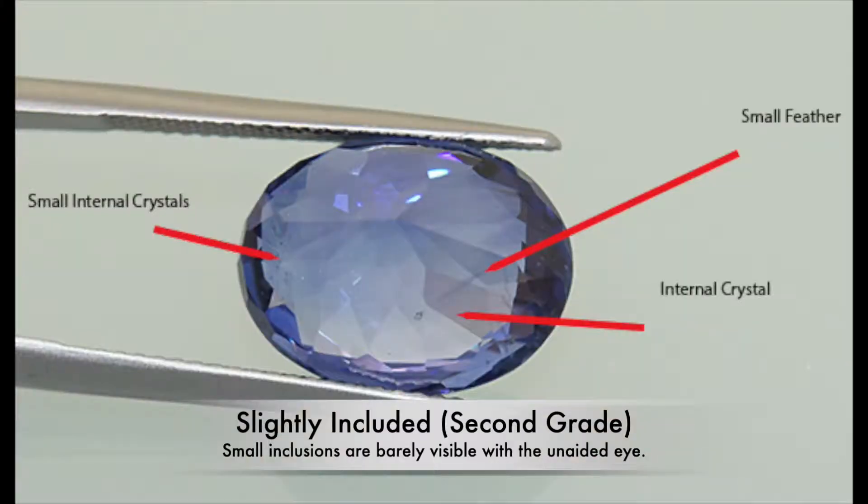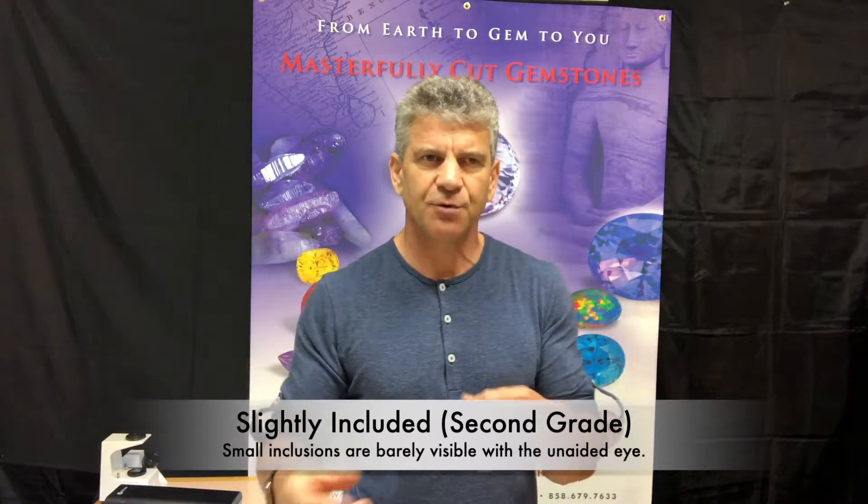The second grade is slightly included. That means that the trained grader, when they look at that gem, can barely see something going on in there. It might be a silkiness, it could be a crystal, a crack, or something that's affecting the clarity.